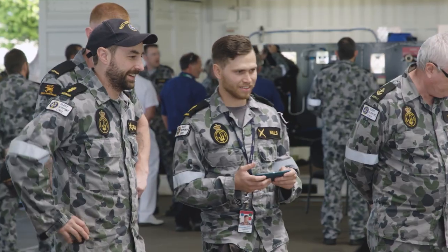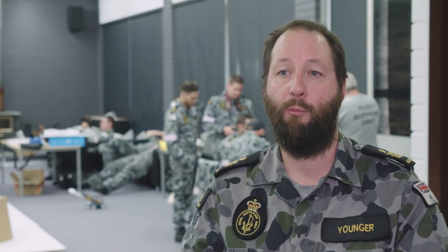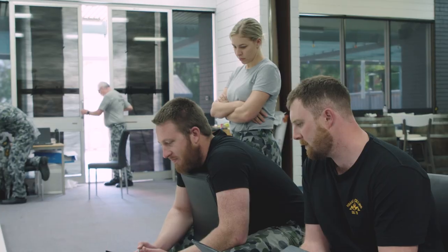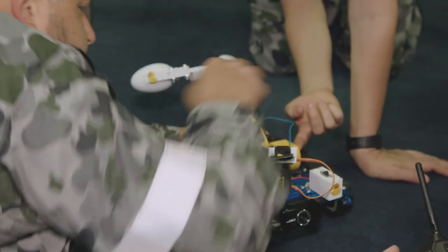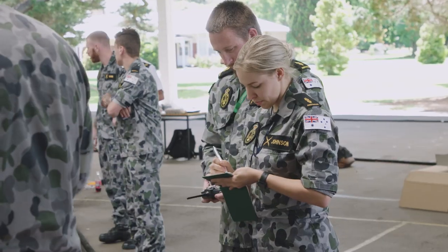It's a great avenue to represent the Navy in that teamwork space. Our whole team has come together with a really broad range of knowledge on programming, know-how, and electronics. We've got people that have been in for years and others that have been in a very short time.